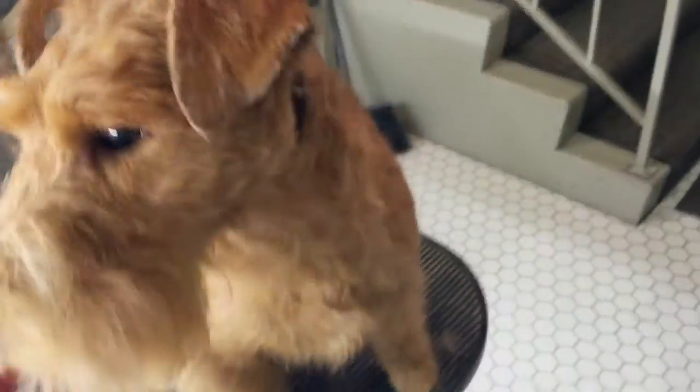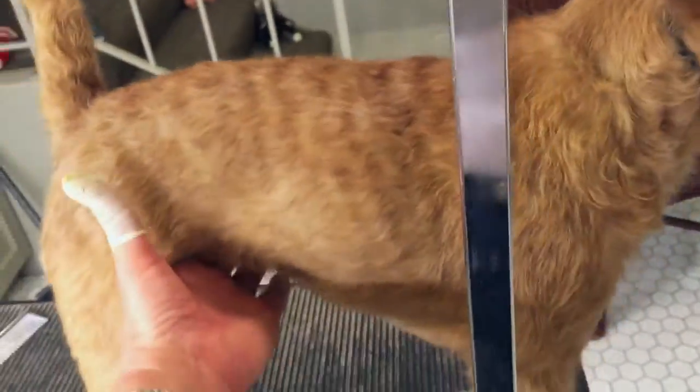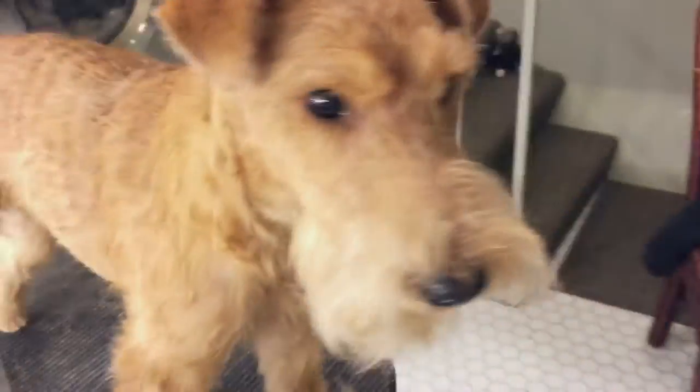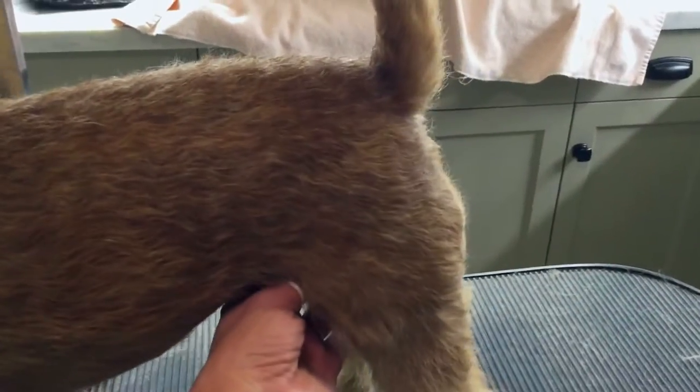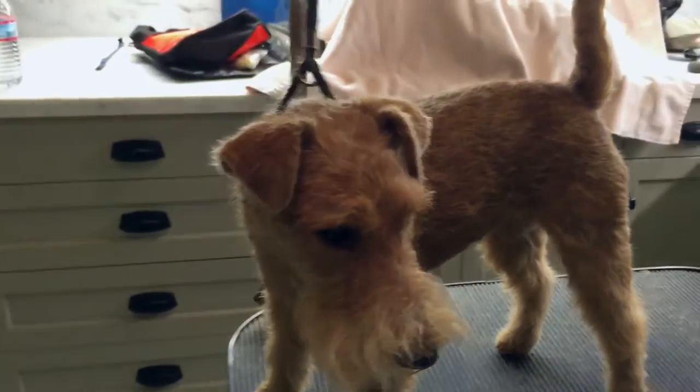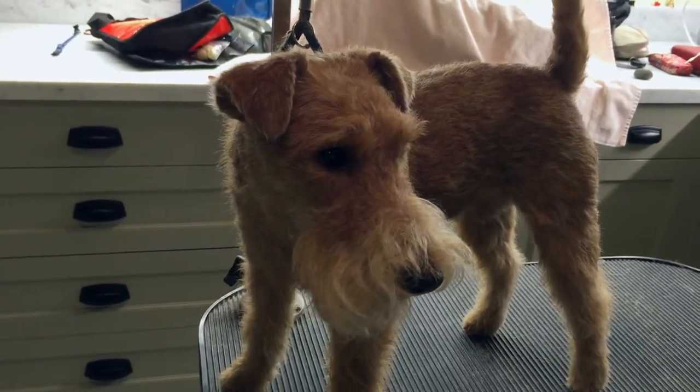I didn't take a before video — I just decided to take an after video. There she is, hand stripped. Her brother is having dinner, so she wants off this table. Stay, please. Look at that beautiful coat. Thank you so much for being as good as you are. Look at that tail.